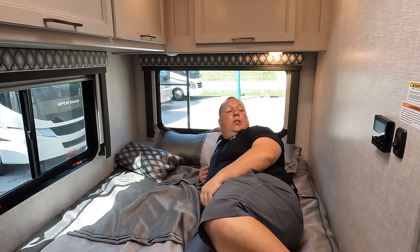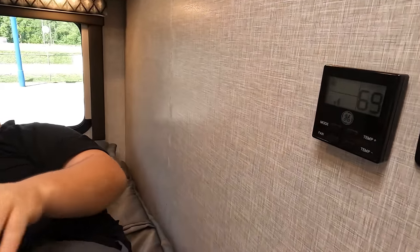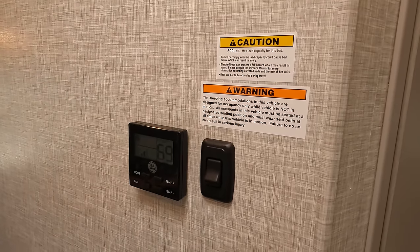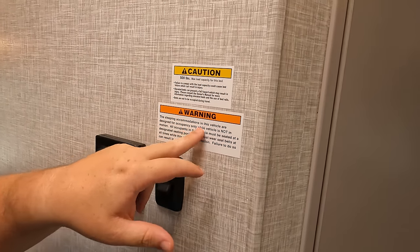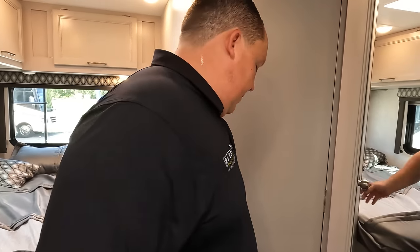Mission accomplished — and for this bed it's 500 pounds weight limit. It's not designed for sleeping while in motion, and we don't do that either.